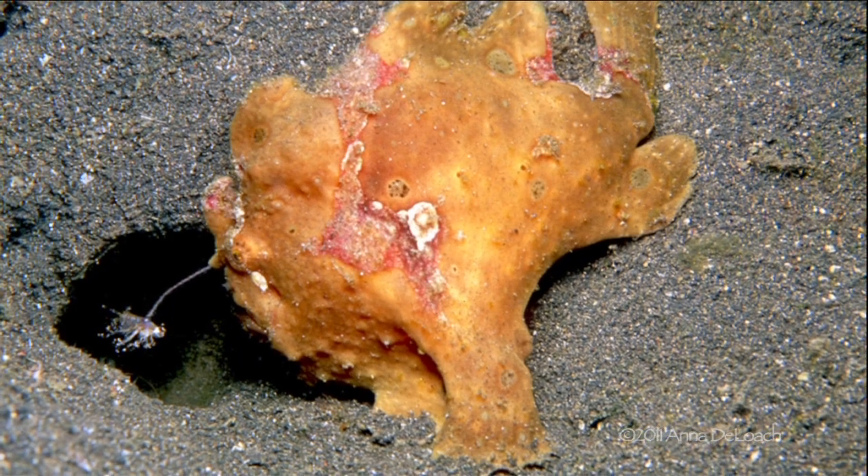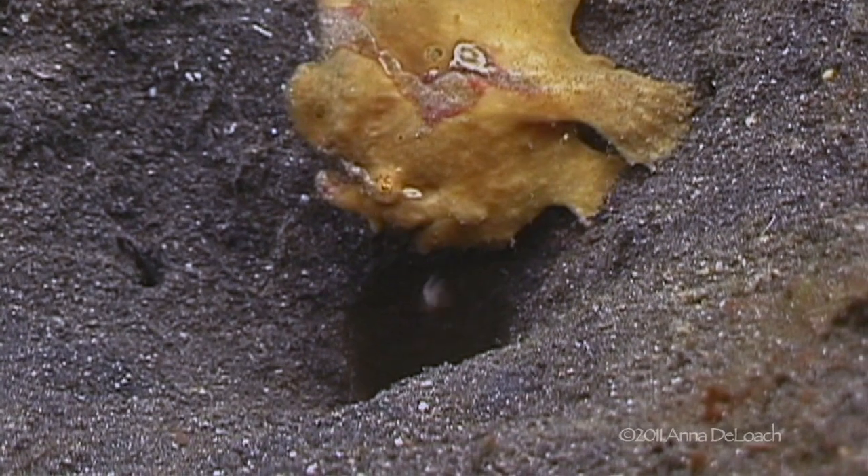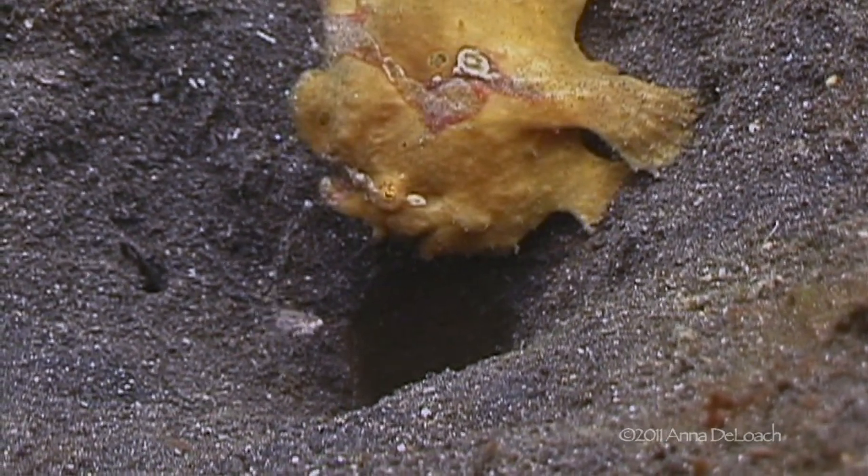In Indonesia, we encountered a frogfish fishing at the edge of a small hole, where it swung its fishing rod into action just above the entrance. The bouncing bait looked exactly like a free-swimming shrimp.